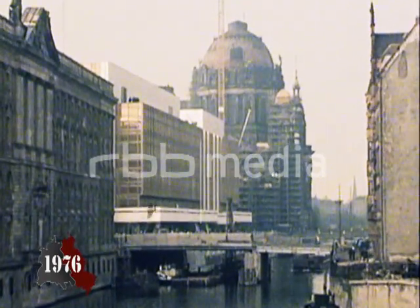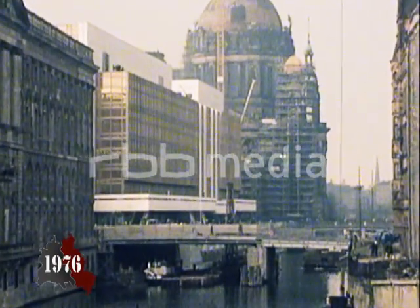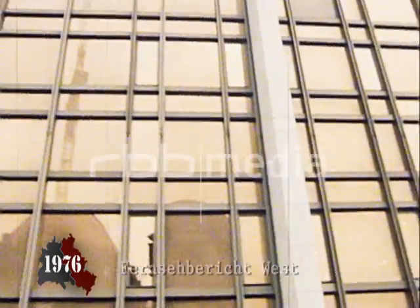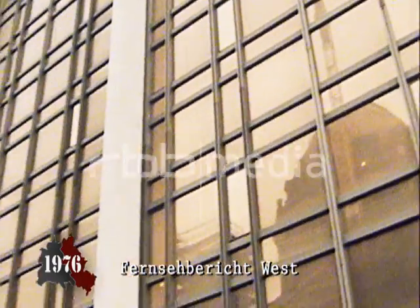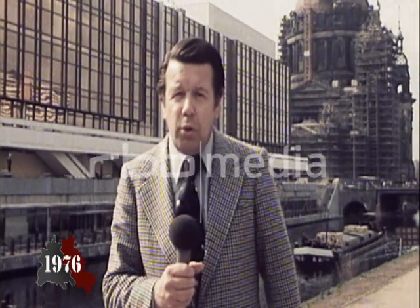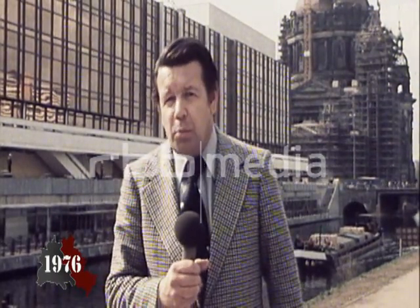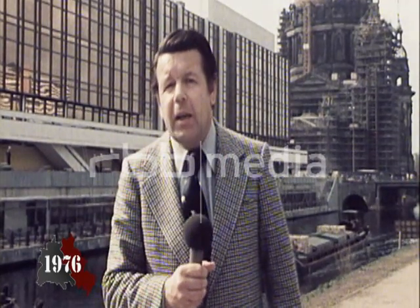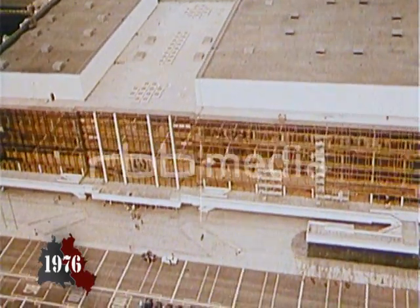Even West German journalist Lothar Löwe is impressed. Everything here is of the highest quality — no expense was spared, no corners cut. The workers and engineers clearly went to great pains to make this the building that it is. It is a well-made and solidly built construction, but GDR citizens would surely appreciate it if the same quality standards were applied to buildings throughout East Germany.